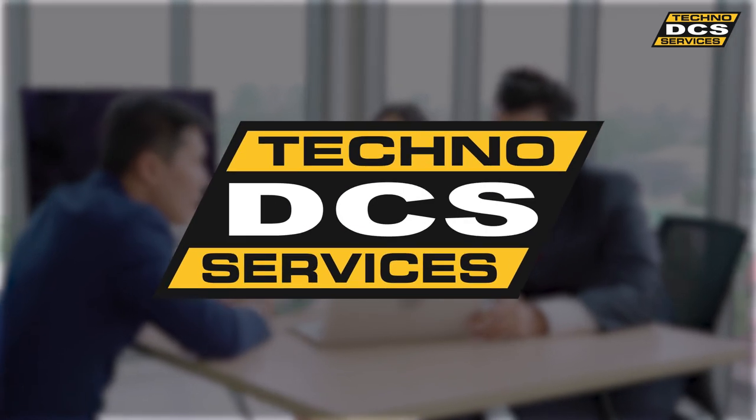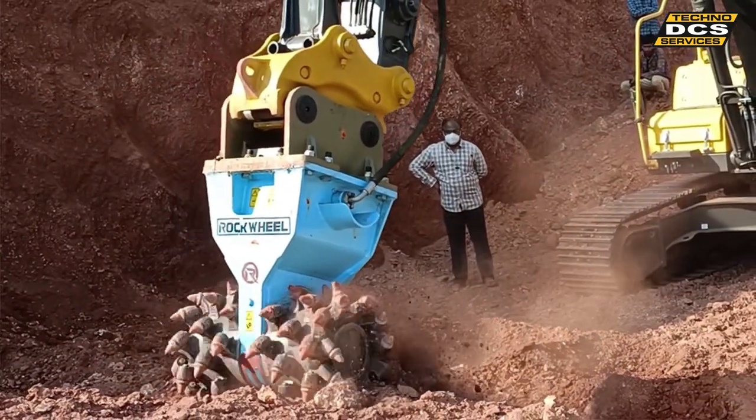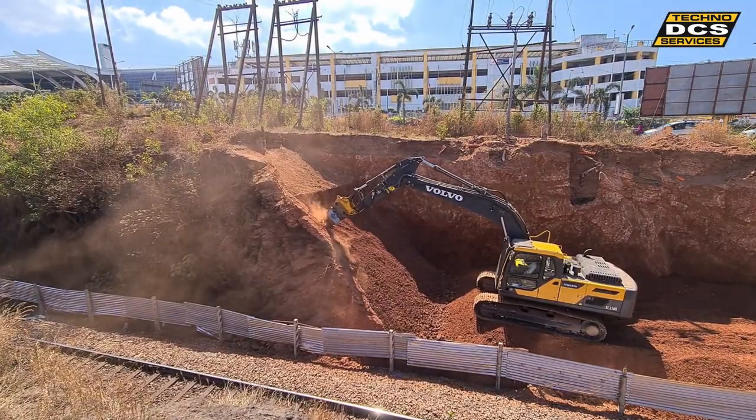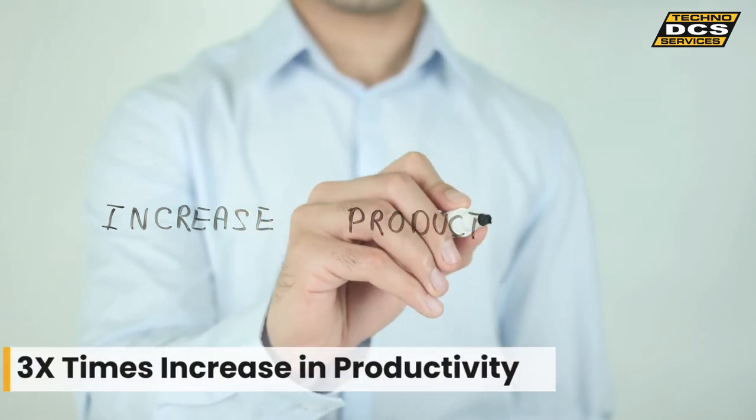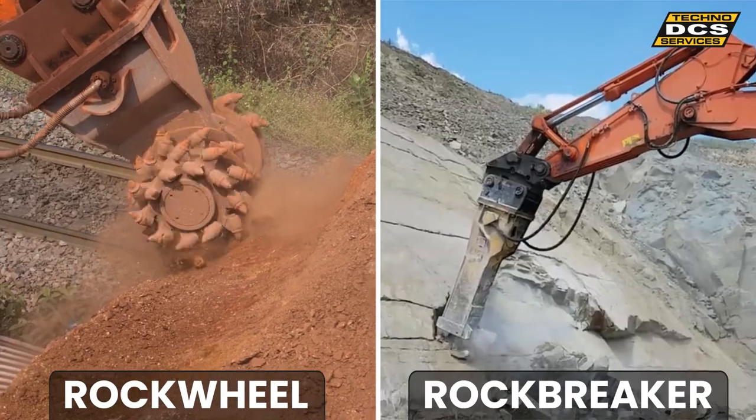Our solution was the Rock Wheel D20 rotary cutter, working on their existing 20-ton excavator. Our customer was stunned with the threefold increase in productivity that the Rock Wheel D20 gave over a rock breaker.